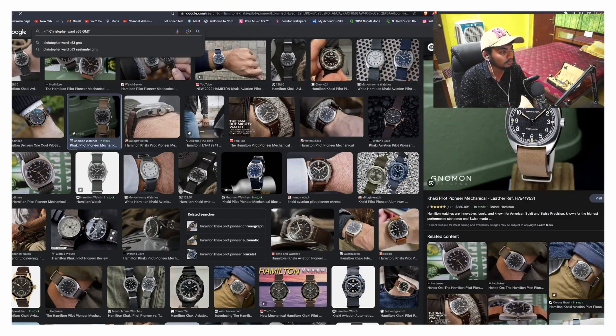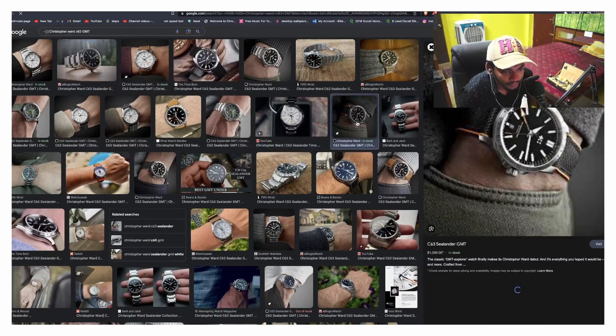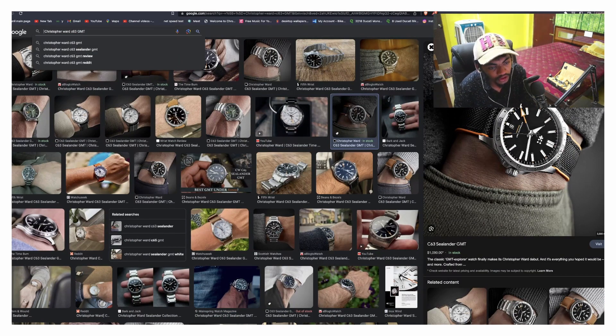And number five on my list is one of my favorite watches — the Christopher Ward C63 Sealander GMT, ladies and gentlemen. Not the AMG Mercedes version, but the GMT. Look at this beautiful watch — classy, stylish, with a beautiful complication. All five watches on this list are automatic, ladies and gentlemen.